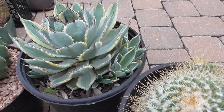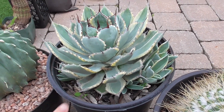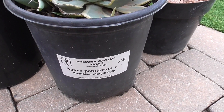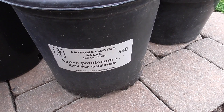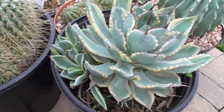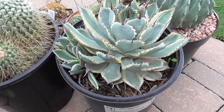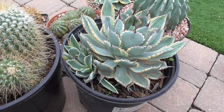Another plant I had been eyeing for a while at Arizona Cactus Sales is this agave. This is an Agave potatorum var. verschaffeltii marginata and it's just so beautiful and it pups like crazy. I'm thinking that at some point I will take this out of — I think this is a two-gallon pot — and then probably propagate the pups on it.